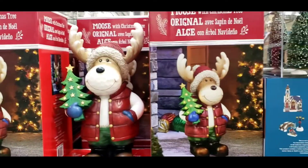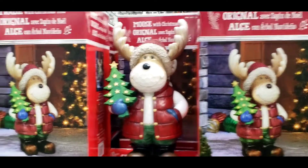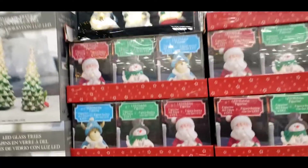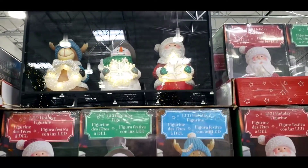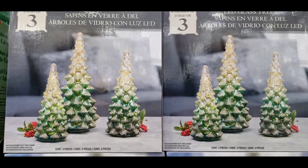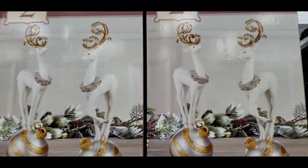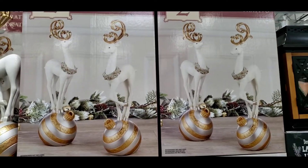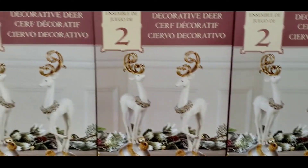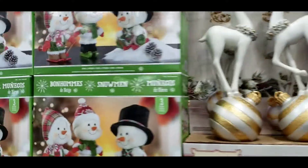They have this mousse for $50. Christmas goodies! Look at this, sister — this is so beautiful. A decorative deer. It's $29.99.